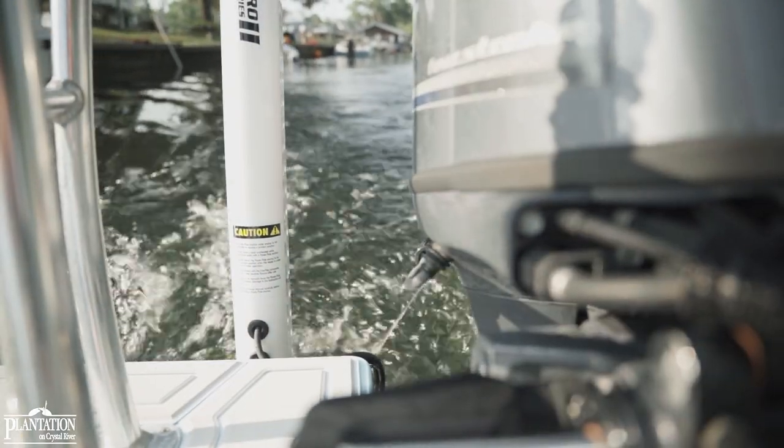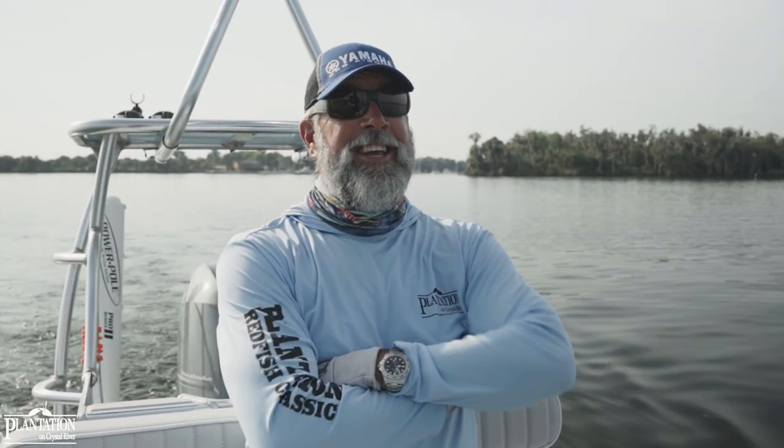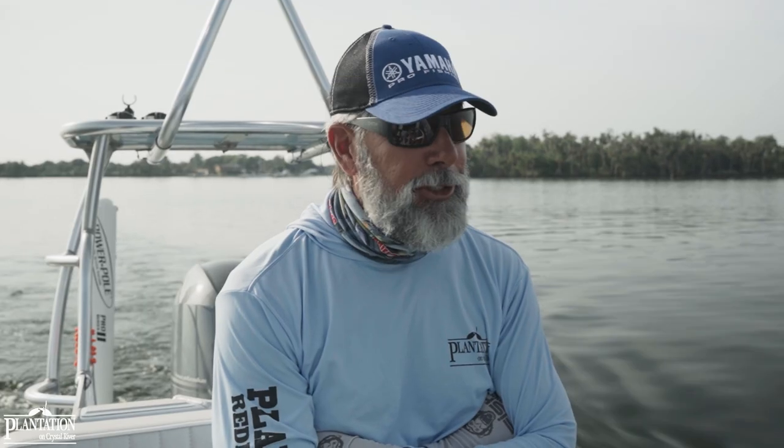Memorial Day just ended. With Memorial Day winding down, the water is quiet here at Crystal River, so the plantation will start ramping up for scallop season, which is really just four short weeks away. But during this respite of four weeks, I can fit in a little bit of backyard fishing between my tarpon trips. And that's what we're going to do today.